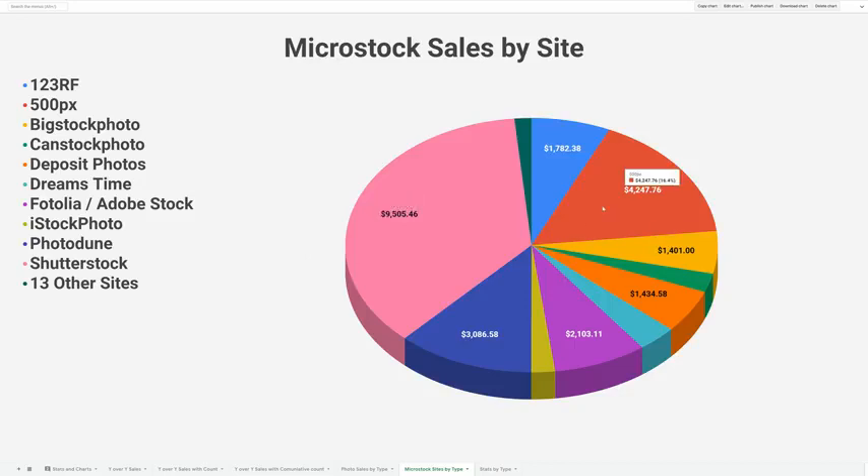The second one is 500px. It was a photo sharing community before they started selling stock, and I was involved in the community early on with a lot of highly ranked photos. When they started selling stock I made quite a bit of money when they first started out. However, there have been a lot of changes — they were purchased by another company, all sales now go through Getty, and honestly I don't even post there anymore. But for a period of time they were a very good earner.